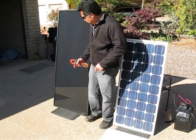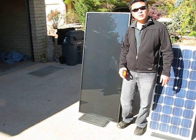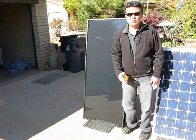Over here we have another type of solar panel which is called a thin film panel, and this particular one is made out of copper, indium, and selenium — CIS — so some people refer to it as the next generation technology.